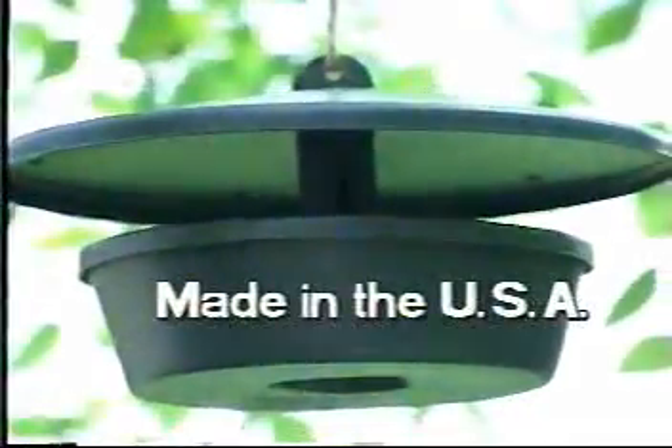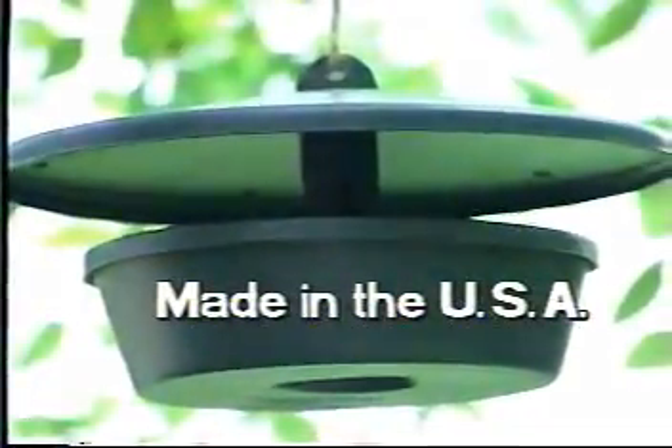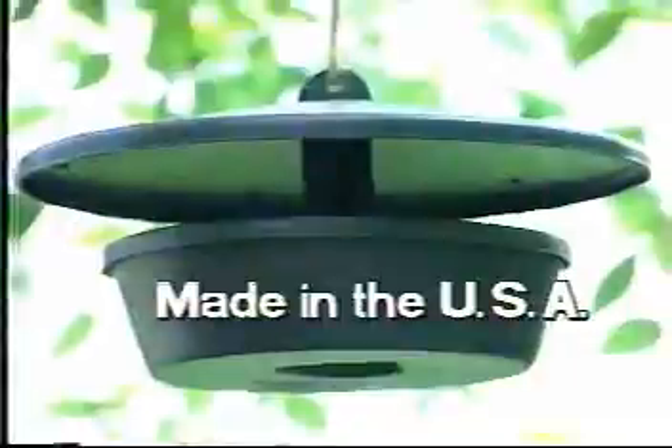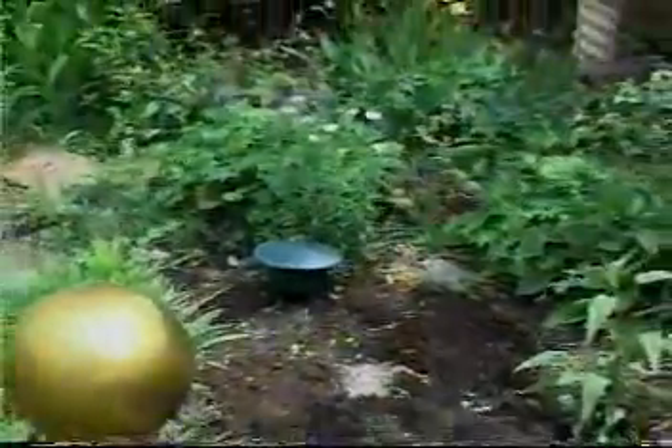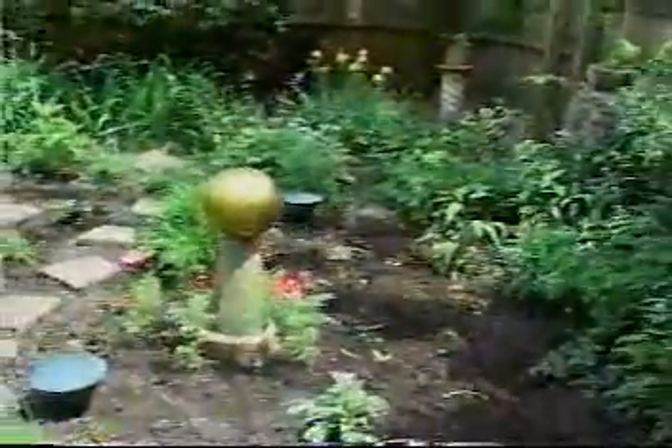Made of recycled plastic here in the USA, it is strong and durable and will last for years, even in extreme heat and cold. Century is visually attractive. Its unobtrusive green design looks like a garden light.